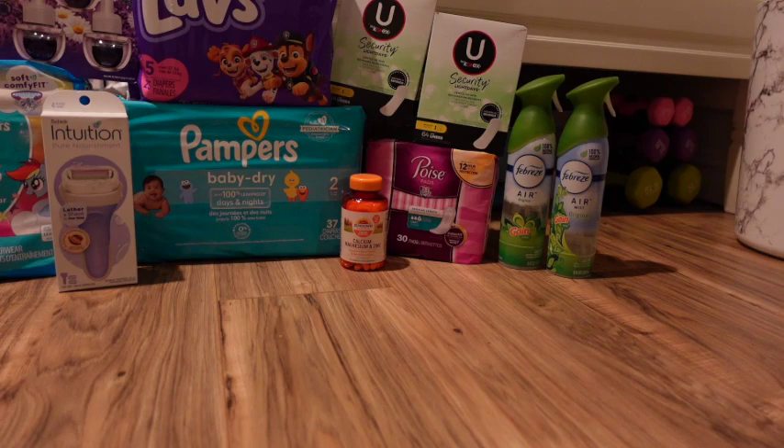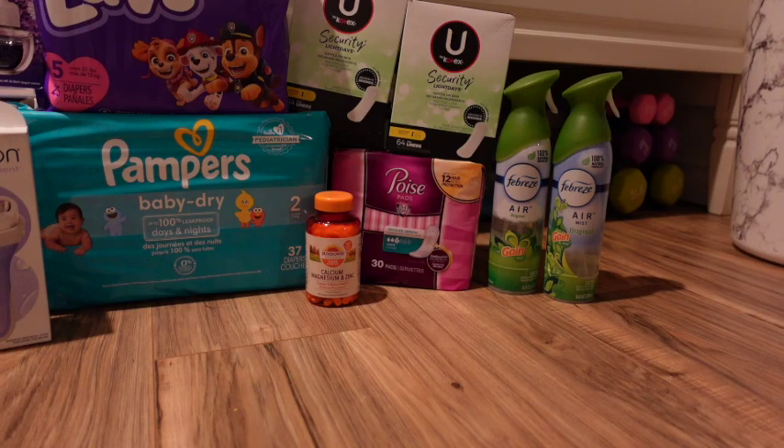I made a mistake on the Poise, but the deal works if you grab the right one — whichever is tagged in the store. The Poise is on sale for $5.50 on the app, but mine rang up at $6.19. There's a $2 digital, so you'd pay $3.50, then get $2 back from Ibotta and $2 back from Coupons.com making it free and a 50-cent money maker. Because I got the wrong one, it wasn't on sale and the digital didn't clip — so it cost me $6.19.